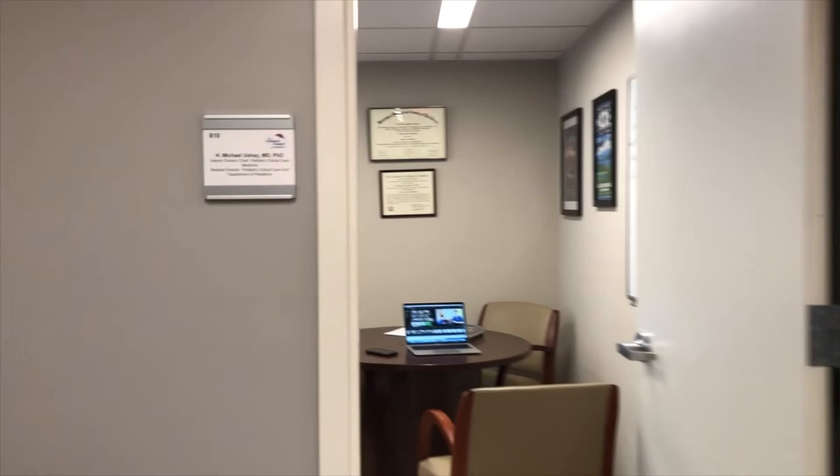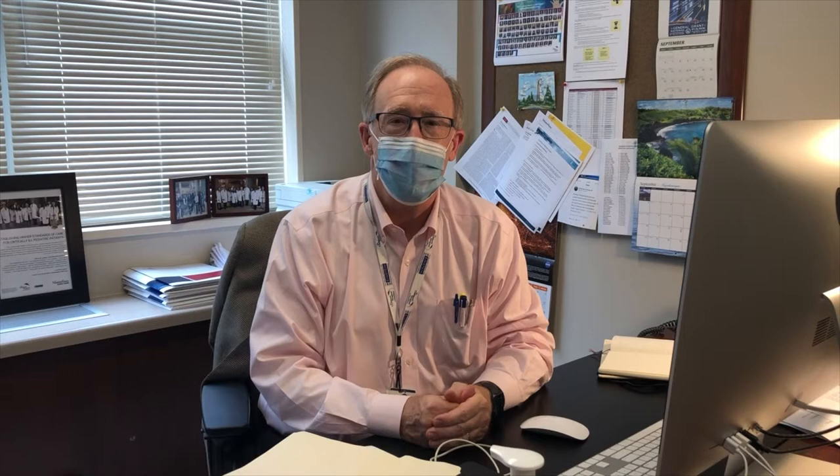I'm Mike Yusche, Interim Chief of Critical Care Medicine here at CHAM and Medical Director of our Pediatric Critical Care Unit. I hope you've enjoyed this video introduction to Pediatric Critical Care Medicine at the Children's Hospital at Montefiore. Please, if you have any questions or want to learn more, reach out — we're here to meet you, greet you, and hopefully invite you to come here and train with us.